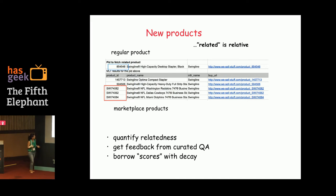Once we started quantifying relatedness, ad hoc things surfaced. Any merchant has two broad kinds of products: regular products and marketplace products. The notion of relatedness is subjective. For example, the first product looks like a Swingline high-capacity desktop stapler — an ordinary stapler. But the last three are Swingline NFL Washington Redskins, for somebody who follows a certain basketball team. So relatedness really is subjective.